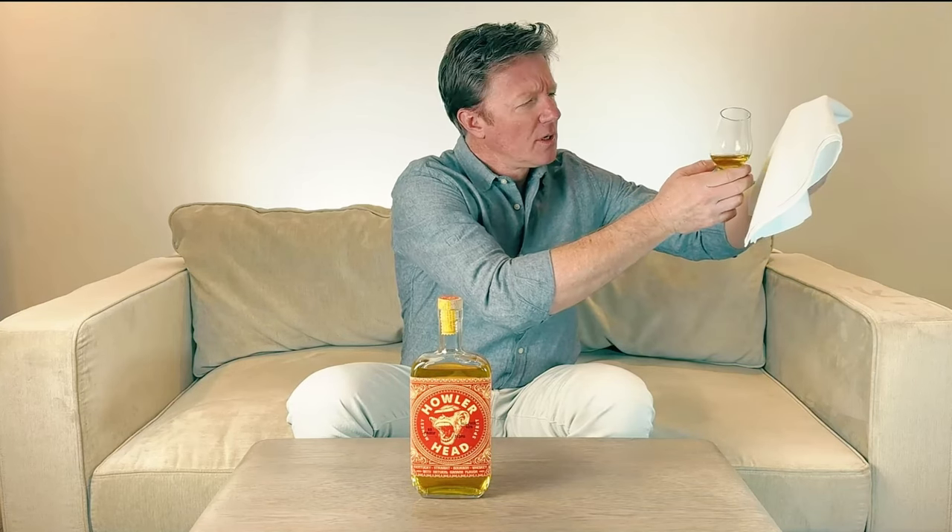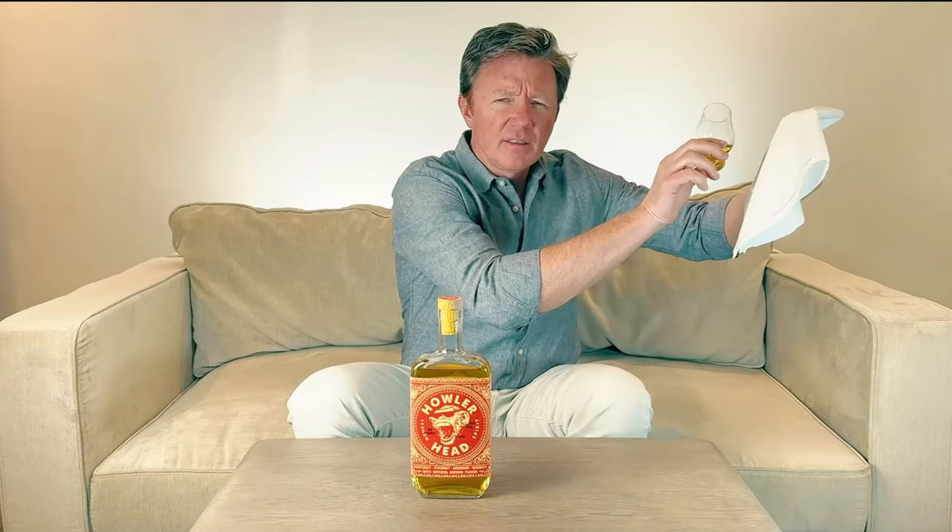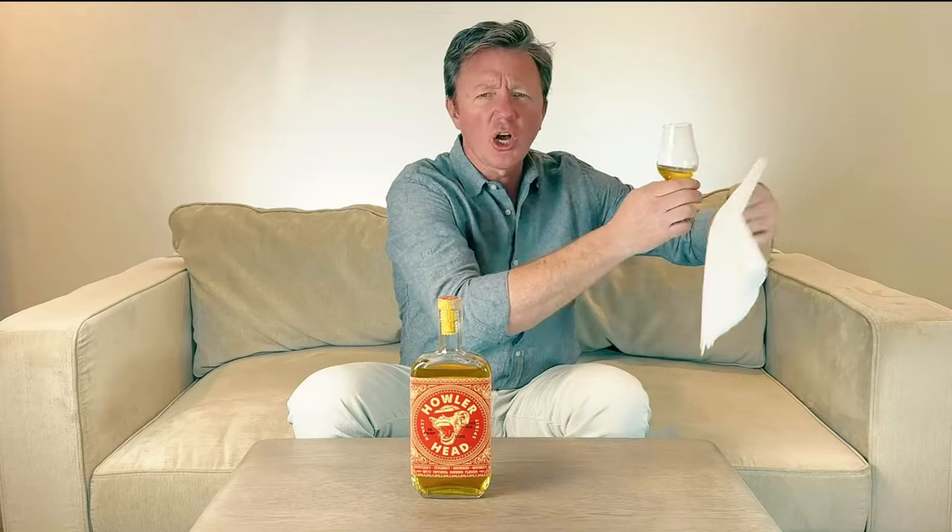It's golden amber with bright yellow tones. The legs are evident — they're thick and move slow. On the nose, the aroma: it smells like fresh banana bread. You also get sweet vanilla with lighter notes of oak and cinnamon.